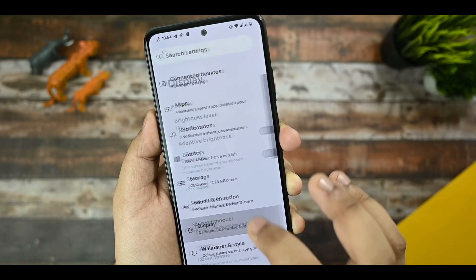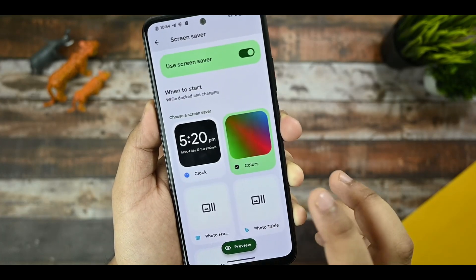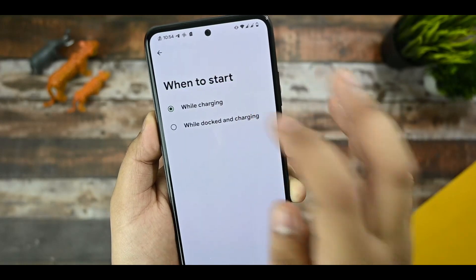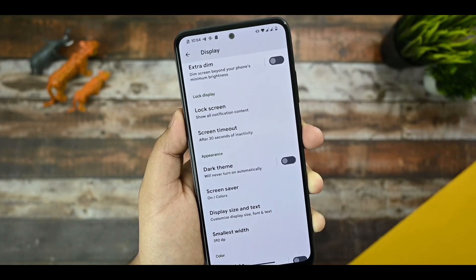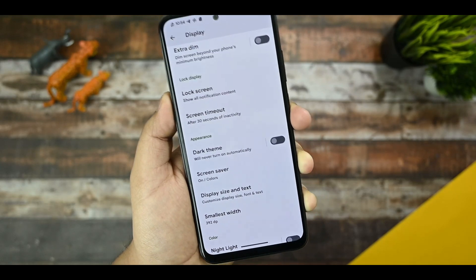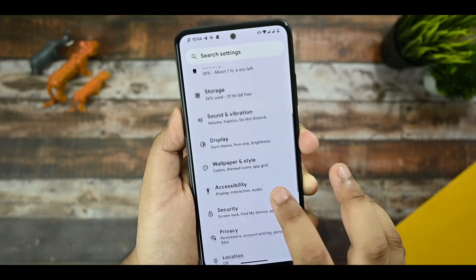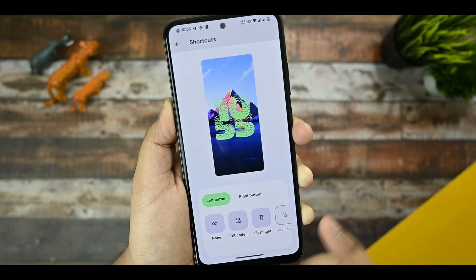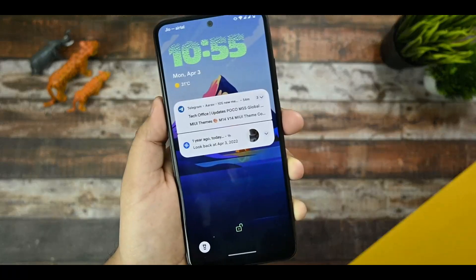One thing I'd like to mention is Screen Saver — this activates while charging or while docked. I have checked it; it is working. Wallpaper and Styles is also available, along with shortcuts for flashlight and everything as you can see here.